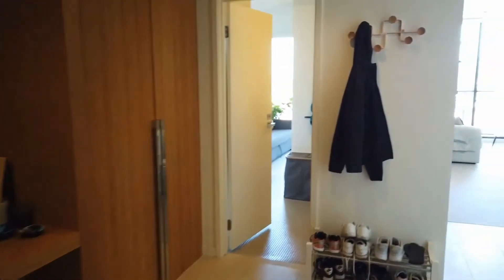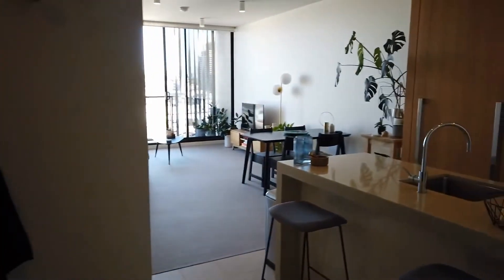If you would like to inspect this apartment, please click on the link and book in a time that suits you. Thank you.